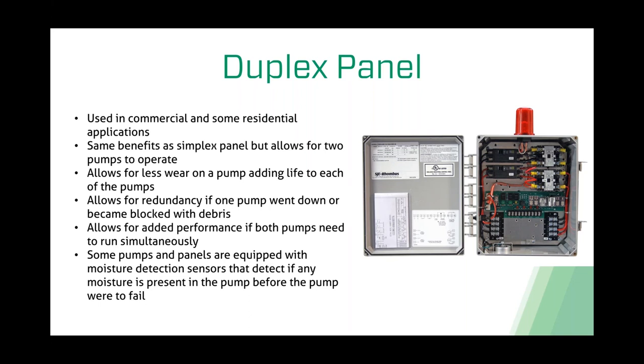Some of our pumps and panels are equipped with moisture detection sensors. Depending on the pump, we put a 330k ohm resistor in the cap of the pump just above the mechanical seal. This allows detection of any moisture present—if you lose a seal, a light on the front of the control panel notifies you that water has bypassed the mechanical seal. The pump can still run currently, but it needs to be pulled and serviced. This means you're notified before the pump ever fails. With a duplex system, your other pump continues running while you pull, repair, and reinstall the affected pump.